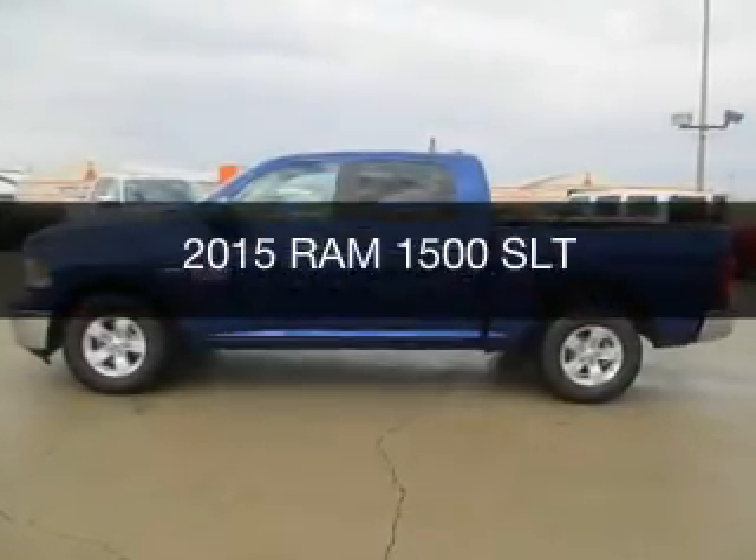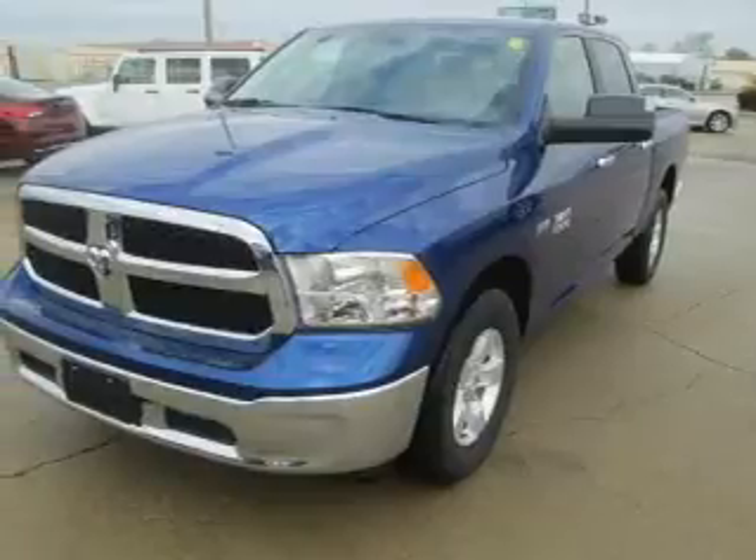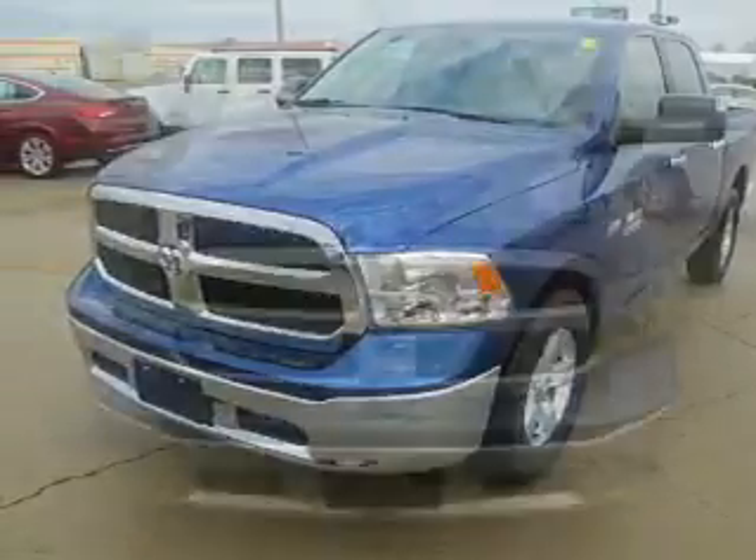This is a new 2015 Ram 1500. It's powered by a 5.7 liter 8-cylinder engine and an automatic transmission.